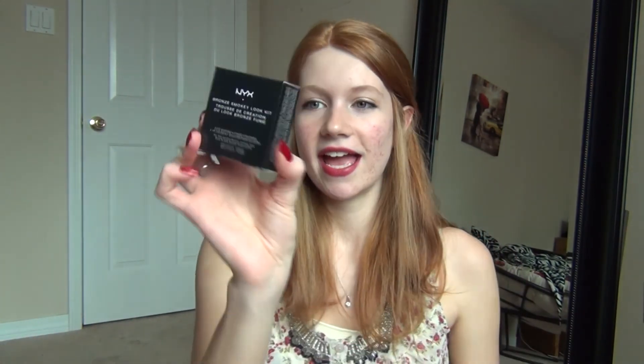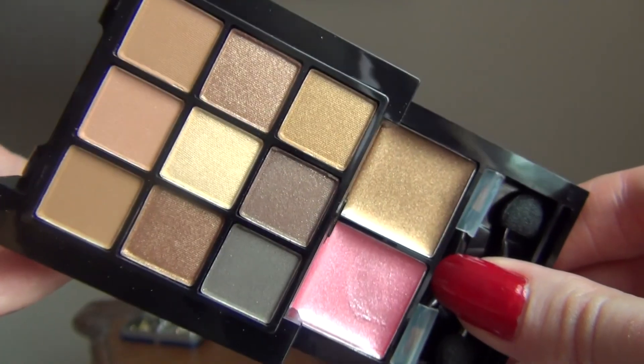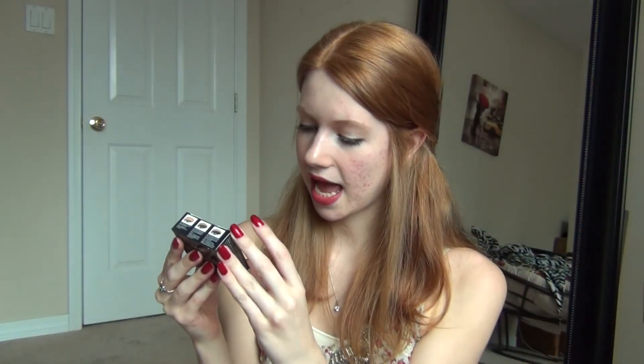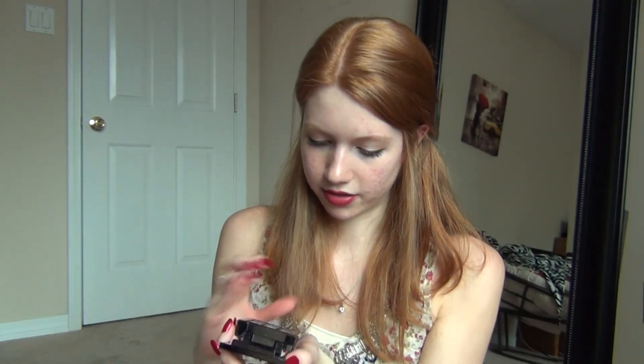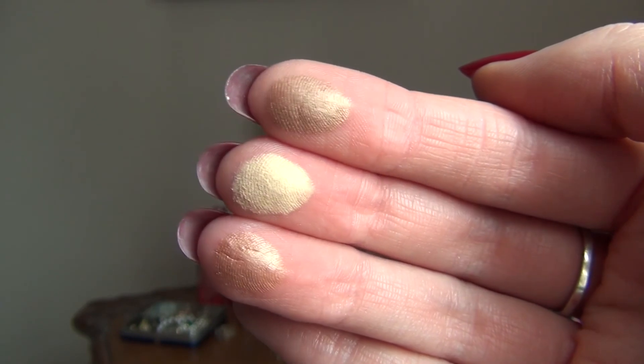I'm going to open my Ipsy bag. The first thing is my NYX Bronze Smokey Look Kit. This is what I got with my Ipsy points that I had racked up. It has nine eyeshadows and two lip colors. I'm going to open this because I'm excited to see if the colors are nice and pigmented. It feels really nice, and they're pretty small eyeshadows. When I swatch them on my wrist they don't seem super pigmented, but probably with a primer.